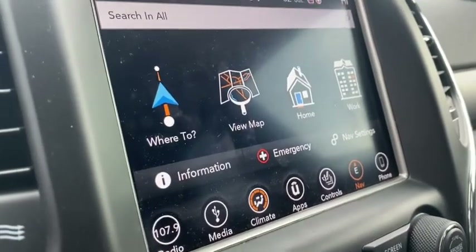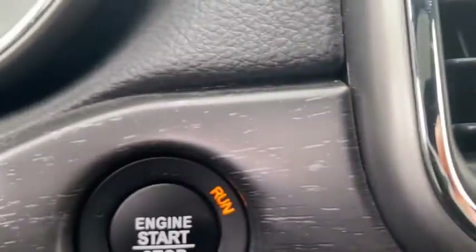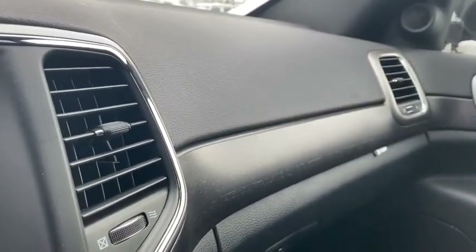Power liftgate, power sunroof, traction control, dual airbags, power steering, four-wheel disc brakes, center armrest, security alarm, fog lights, compass, electronic stability control.